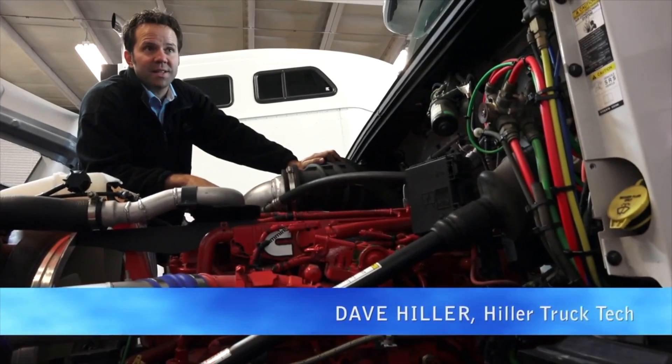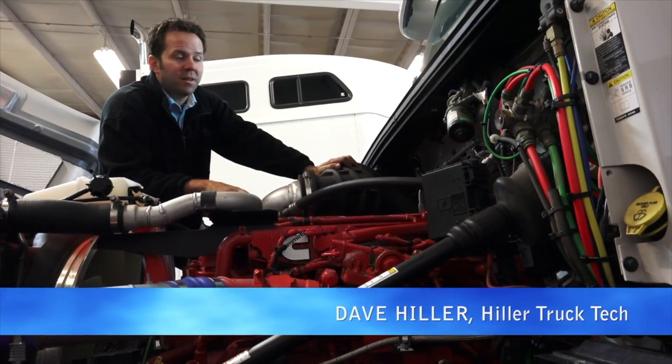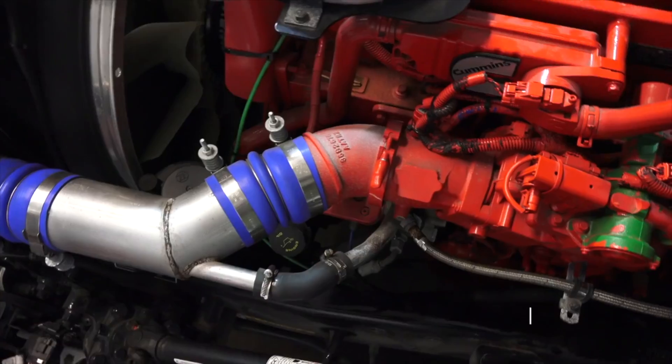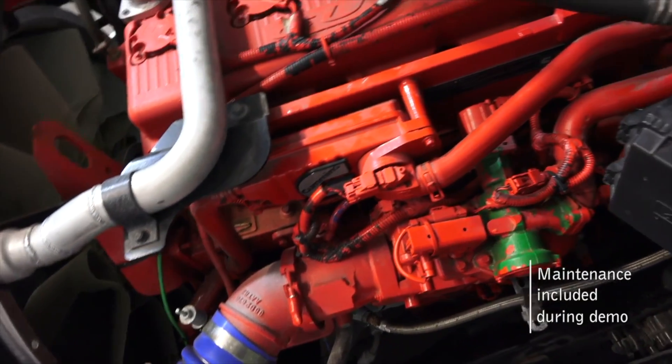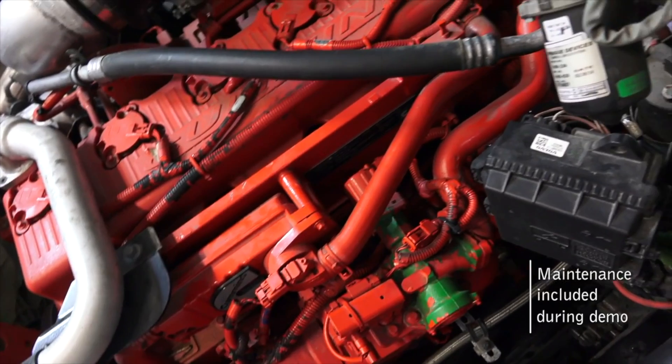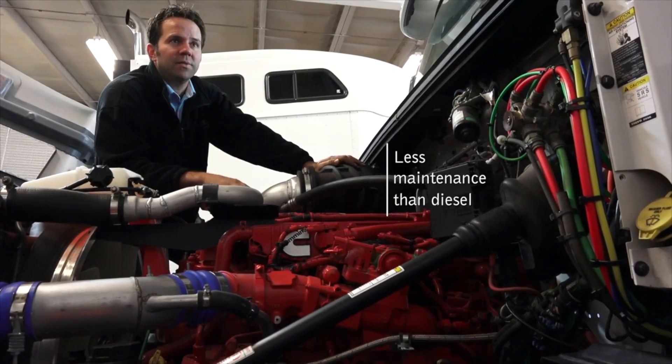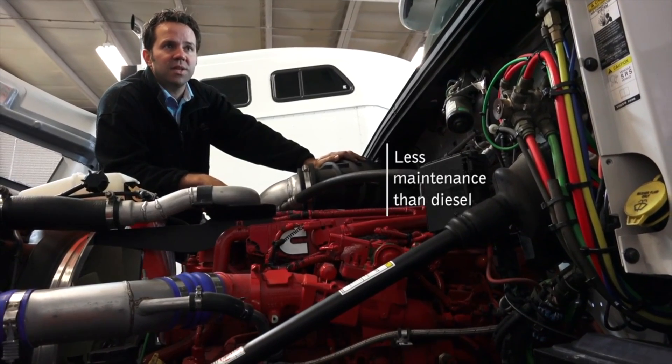People think that natural gas engines are very complicated and require a lot of maintenance, but it's actually quite the opposite. Compared to a diesel motor with a DPF, these are much less maintenance. It is not required to have urea or a DPF system on this vehicle because of the natural gas.